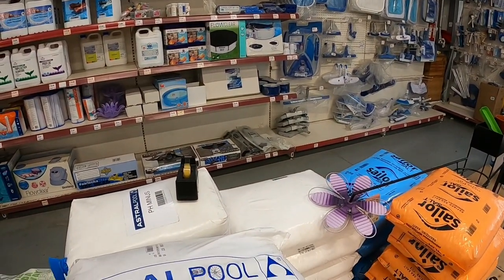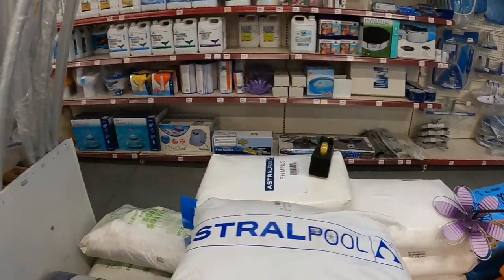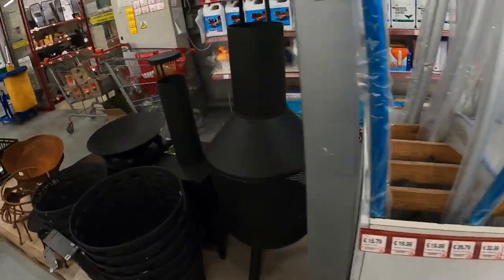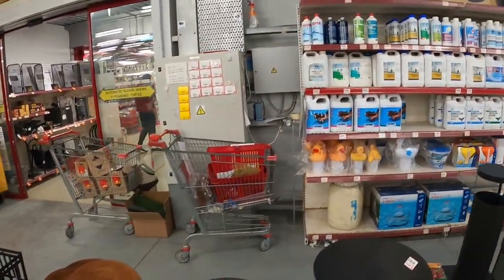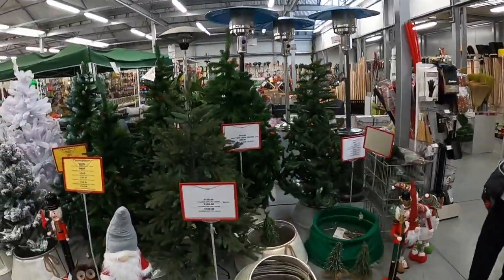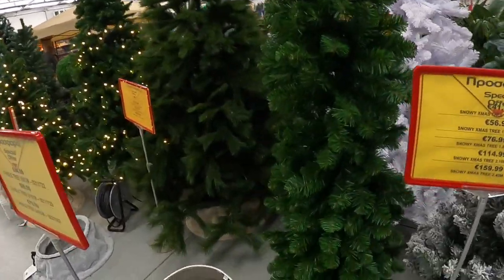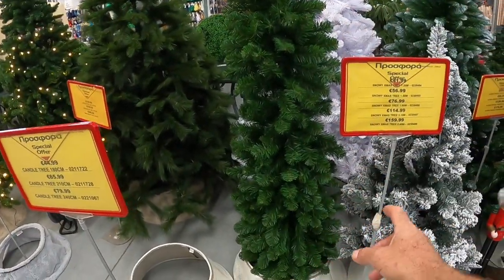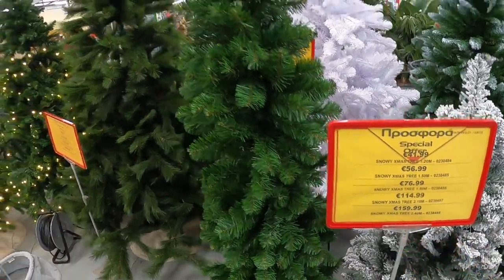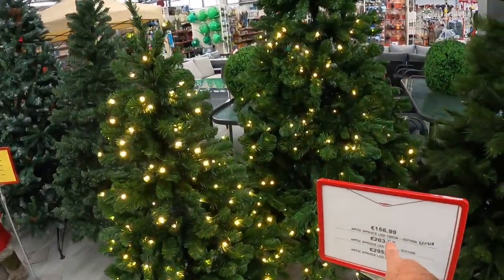Here's your swimming pool stuff guys — salt, filter stuff, and all the chlorines. And at this time of year they've got Christmas trees. There's a nice one — look how narrow it is, really nice. Different prices — they start off at €42 and go up to €160. That big one is €160.